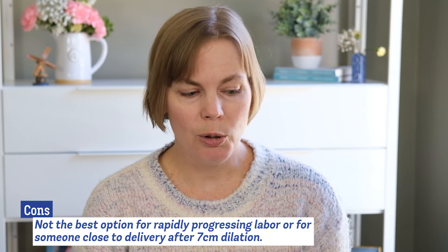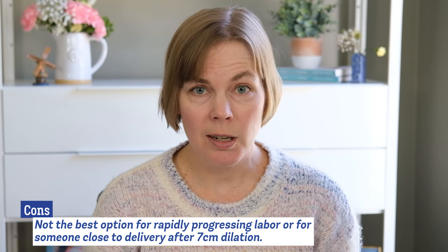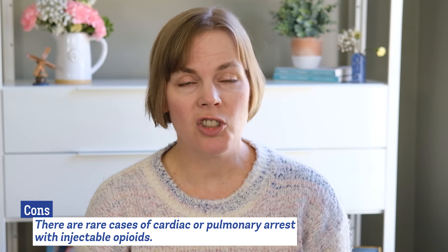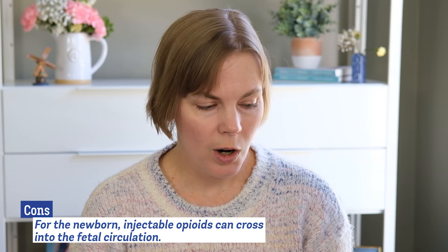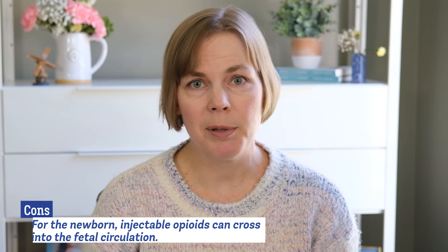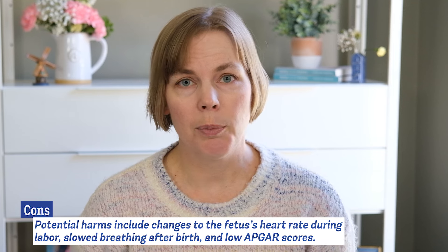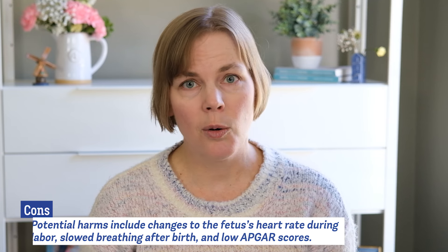These side effects could interfere with your ability to nurse your baby shortly after birth and they might not be the best option if you are rapidly dilating or really close to delivery. There also have been rare cases of cardiac or pulmonary arrest with injectable opioids, which is one reason why one-to-one nursing care and monitoring are so important. For the newborn, all opioids have been shown to cross the placenta and can get into the baby's circulation. Potential harms include changes to the baby's heart during labor, slowed breathing after birth, and low Apgar scores.